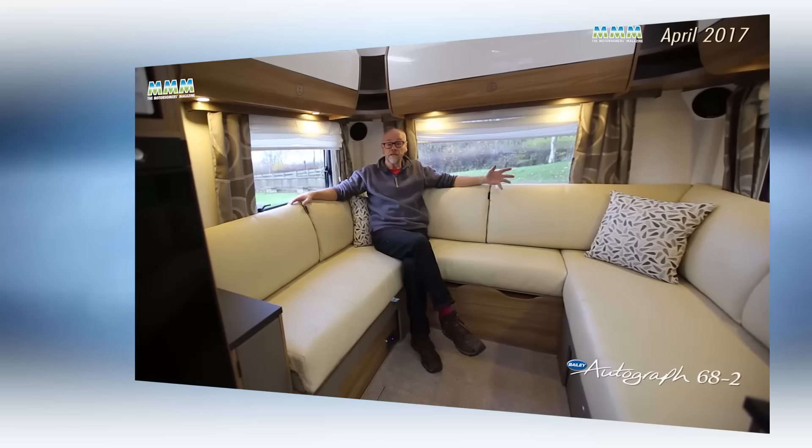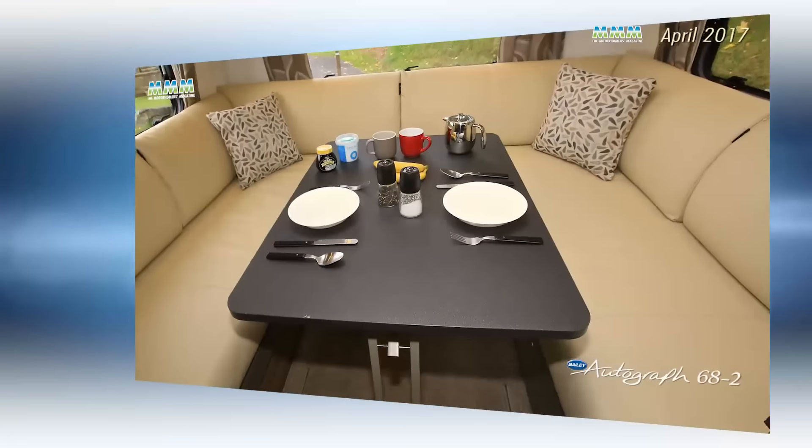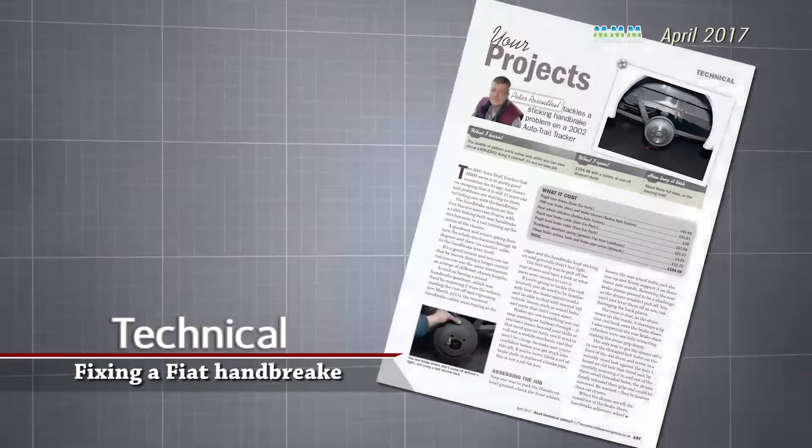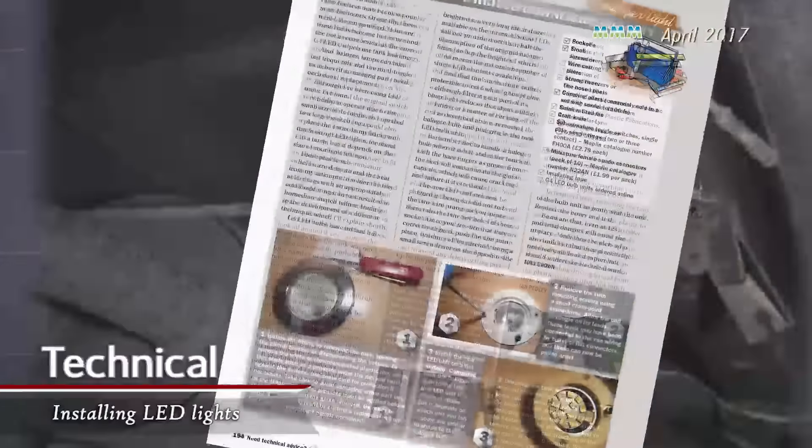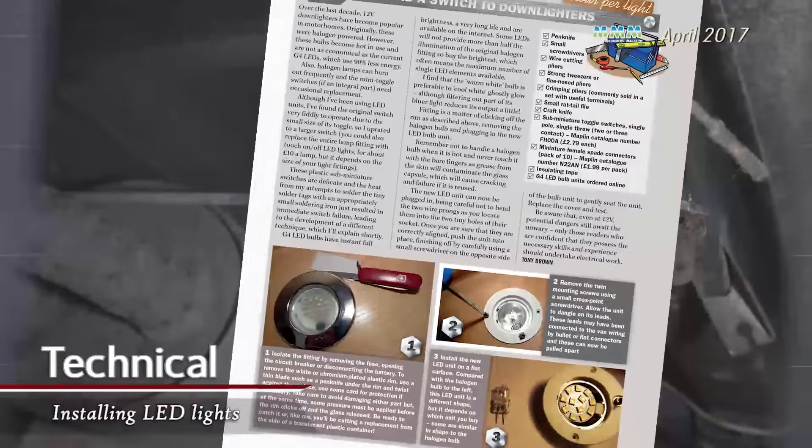As always, this issue of MMM has stacks of expert technical advice, including how to repair a sticking Fiat handbrake, how to increase the capacity of a motorhome's water tank, and how to install efficient LED downlighters into your motorhome.